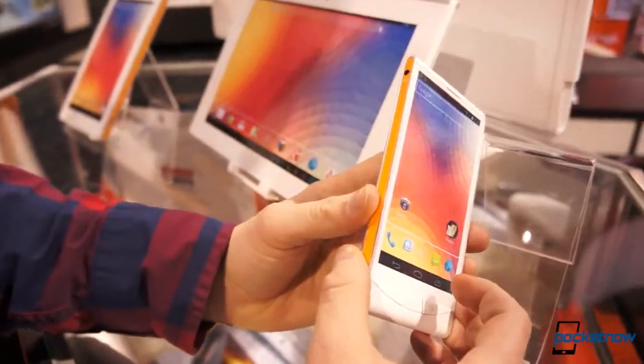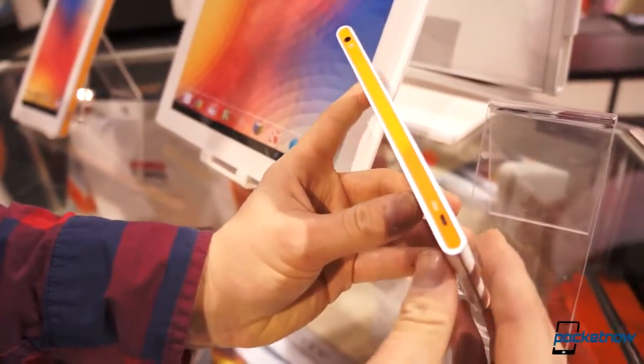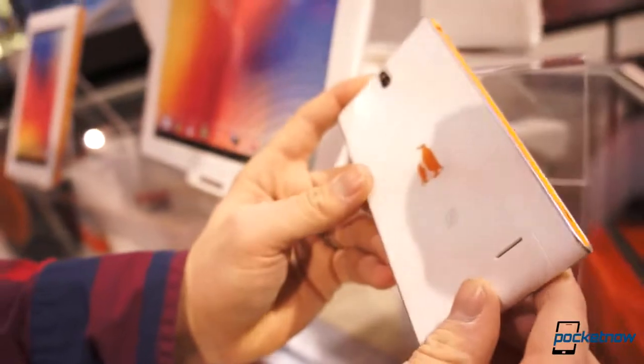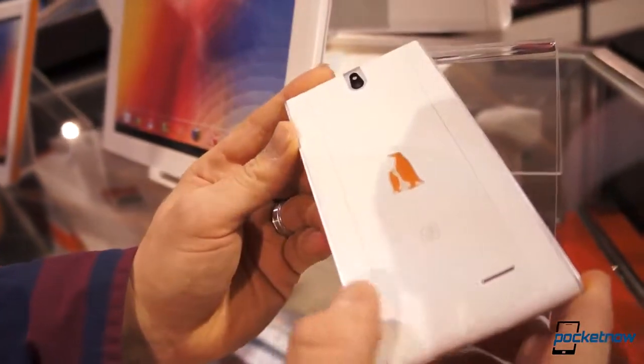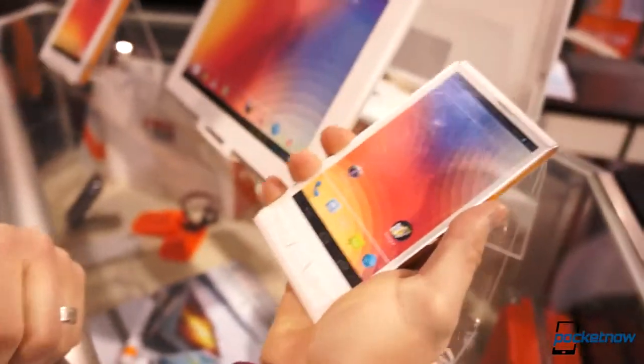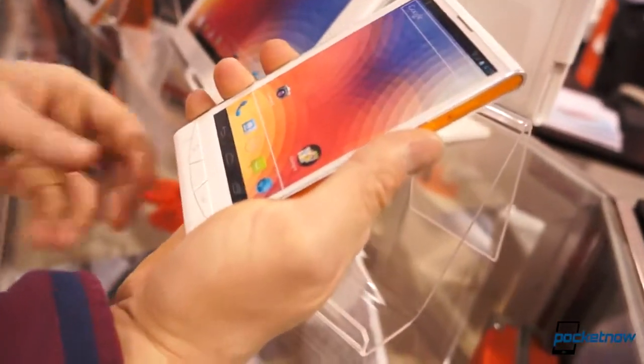But what I just want to show you is the design. Look how sweet this is — the orange, the really hard edge here. Just a really beautifully designed phone that's truly different. And the edges feel so good in the hand. It's a really compelling device.